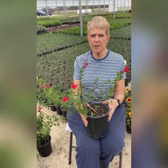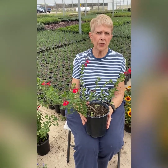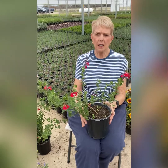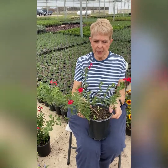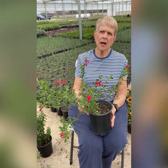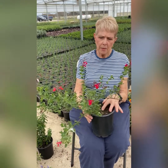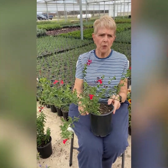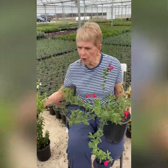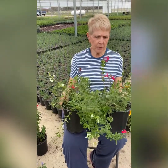I want to start with some salvia. The reason I really like salvia is because the deer don't like it. They're a very dependable plant to grow and easy to care for. This one is a red salvia greggii. Salvia greggii is sometimes called autumn sage, and it comes in different colors. We're going to have a red one, a white one, and also a pink one.